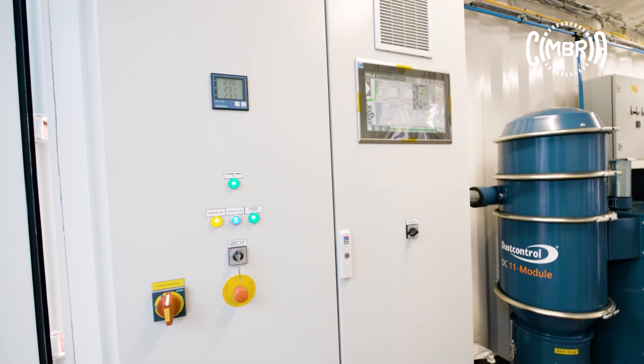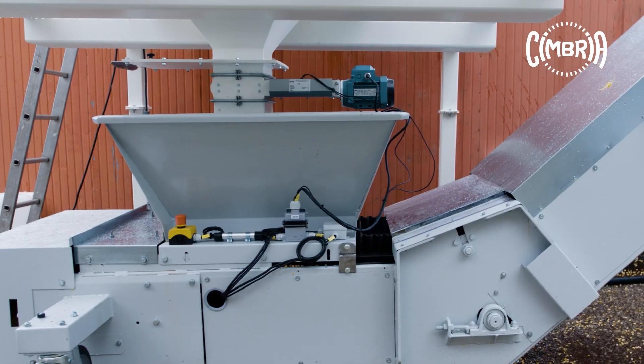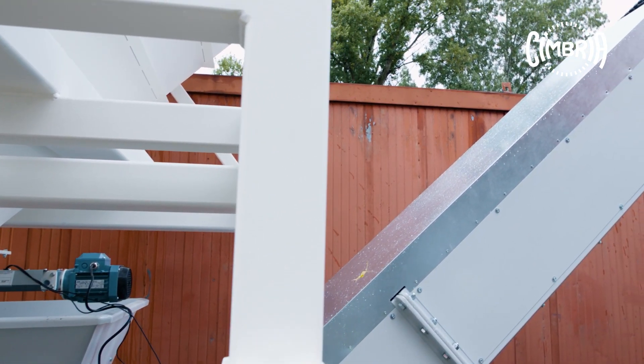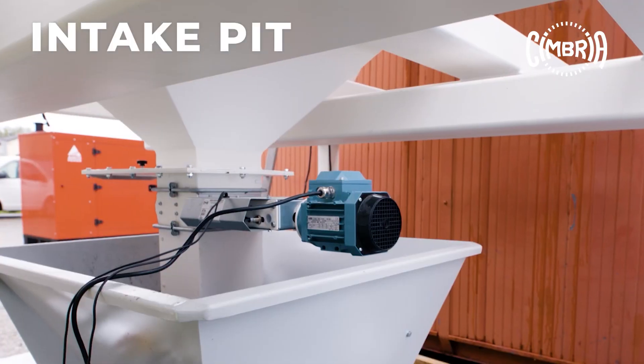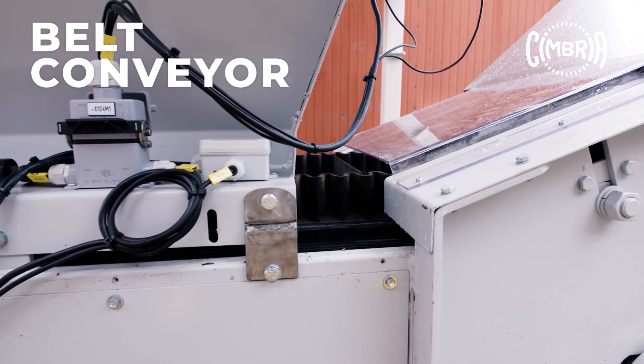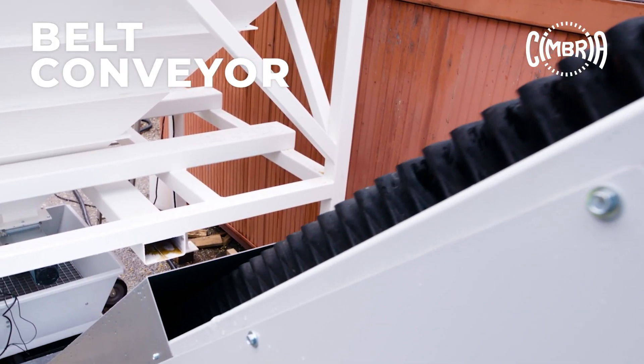Now, let's get this amazing plant started. The plant can be filled from big bags or boxes. The self-emptying intake pit collects the seed and the inclined belt conveyor gently transports them into the processing line, preventing seed damage.